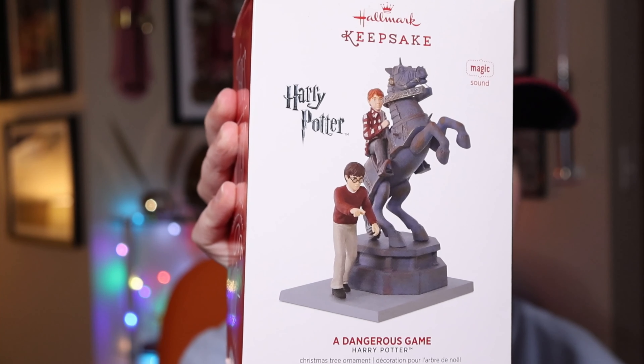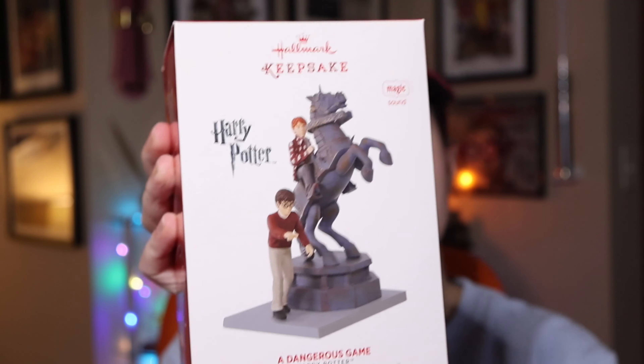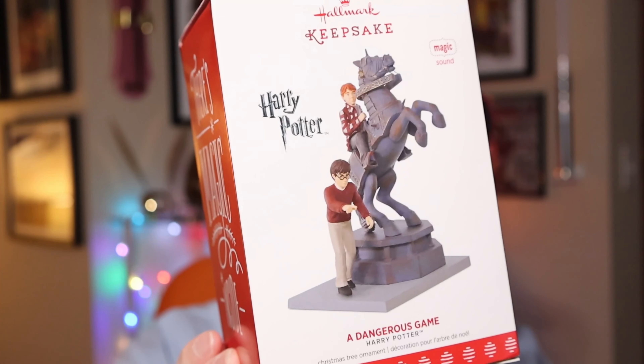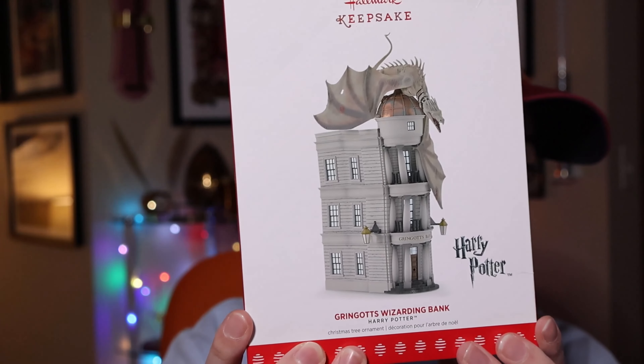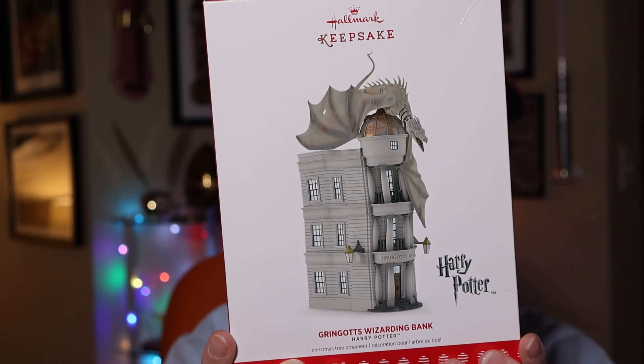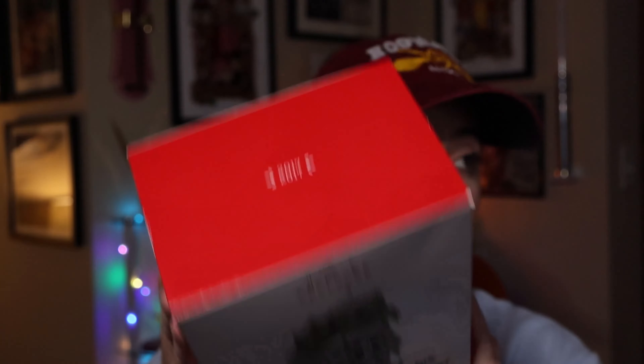Also from 2017: The Dangerous Game, featuring Harry and Ron on the chess piece — it makes sound and retailed at what I believe is $24.95, though it's blacked out with Sharpie. It's a really beautiful piece. Next is Gringotts Wizarding Bank with the Ukrainian Ironbelly on it — plug it in and it will illuminate. I believe that one also retailed at $24.95.